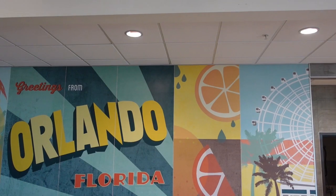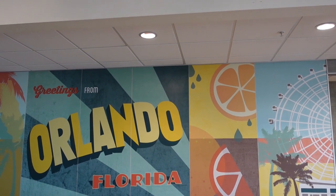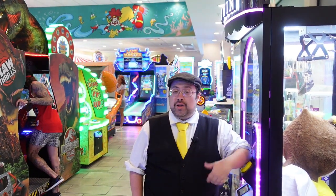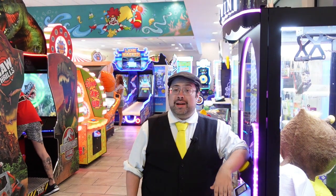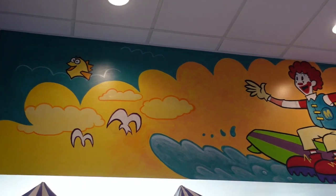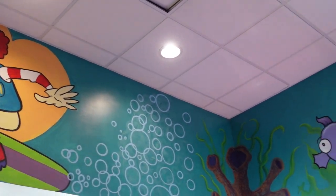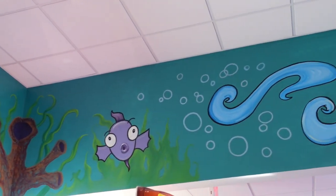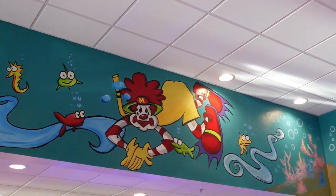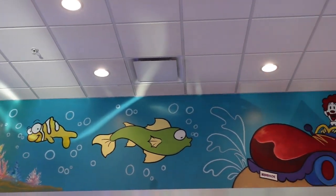All of that culminates in a very postcard-esque portrait saying greetings from Orlando. You find play places in plenty of McDonald's, but how many have a full-size arcade? This place certainly lives up to its reputation as an entertainment McDonald's by giving you a full arcade full of games. And while you're playing, you can look up to see Ronald McDonald himself swimming around below the waves.